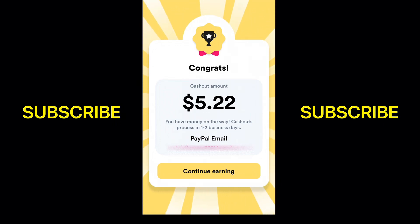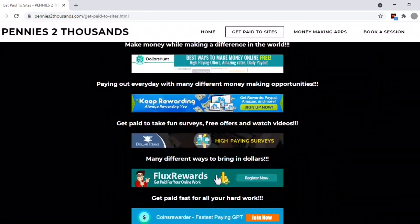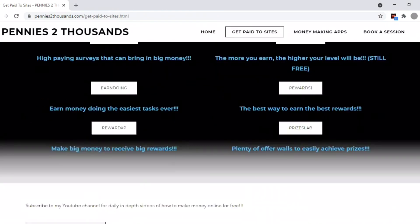It's a very easy app that you can use just on the go, here and there, just to kill some time. I will leave the link to download it in the description — it is completely free. Sign up with it today, and always remember every penny counts. If you're interested in making even more money, I highly encourage you to visit my website, penniestothousands.com, where you can see all the free websites and apps that I use to make money.